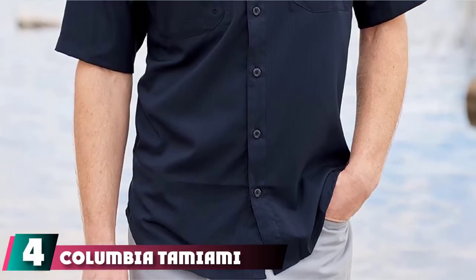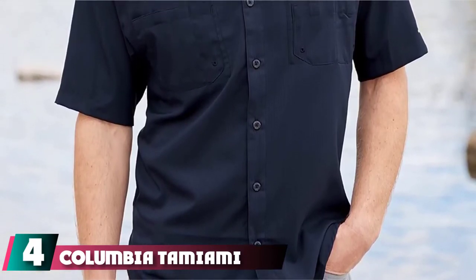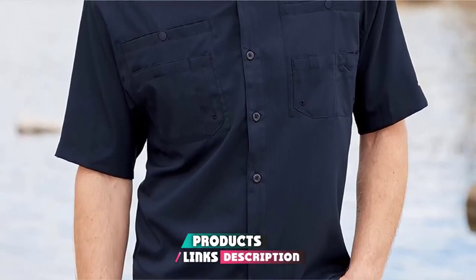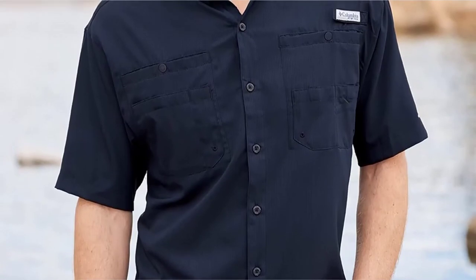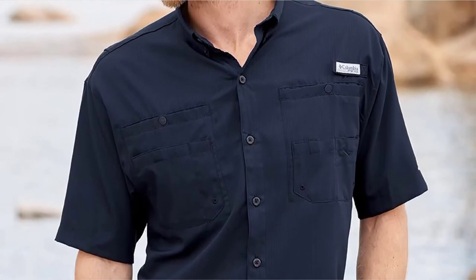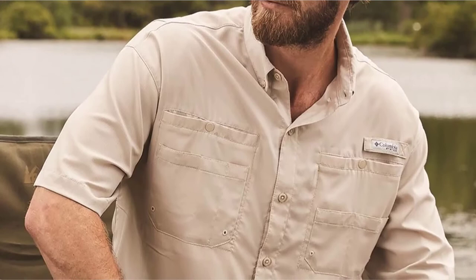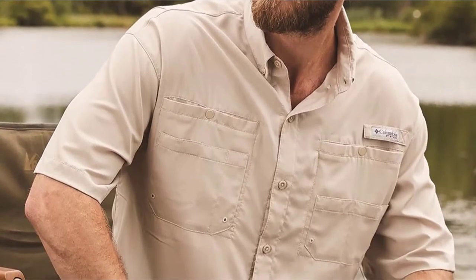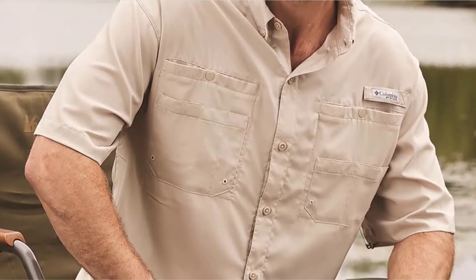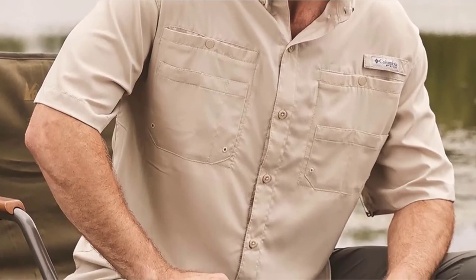Next at number 4, we have the Columbia to Miami 2 Fishing Shirt. Fishing apparel is a lot more varied than you thought, right? This Columbia to Miami 2 shirt is yet another unique and quality product designed to make your day out on the lake comfortable, relaxing, and most importantly, successful. It doesn't provide the same amount of UPF protection, only guaranteeing up to 40, but it still has moisture management through the OmniWik system and uses antimicrobial material to prevent bacteria, fungi, and other microbes from flourishing should it get wet.